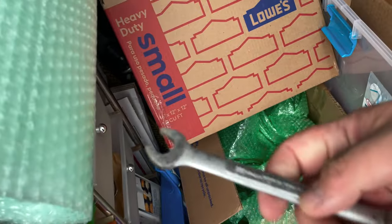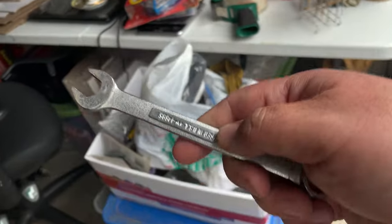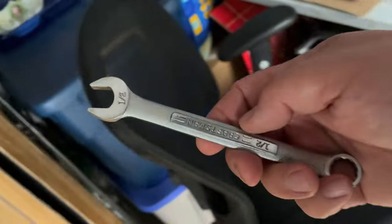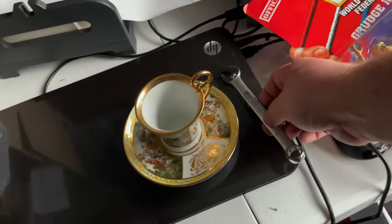Next thing going out is a wrench — made in USA, Craftsman half-inch. I believe I paid about 50 cents for that at a yard sale. Going out for $5.99 plus shipping. Made in the USA tools do all right.